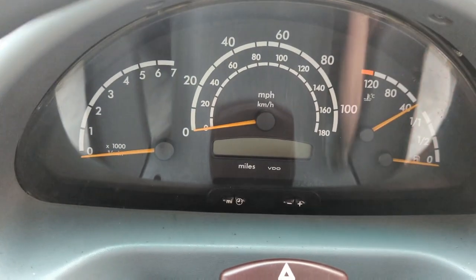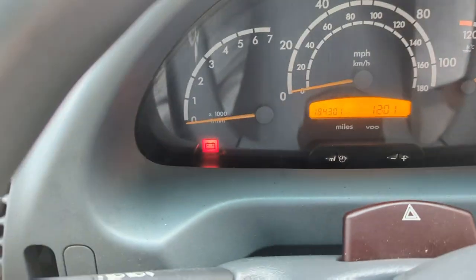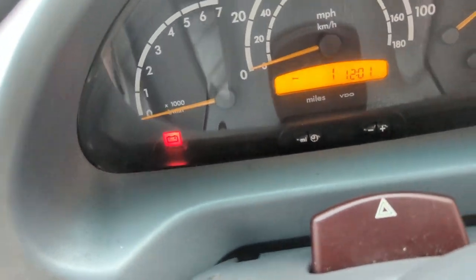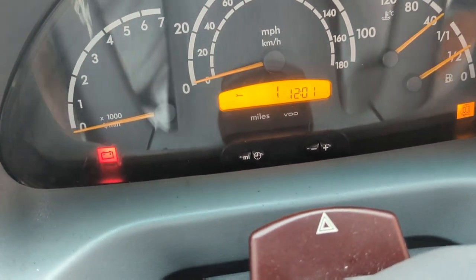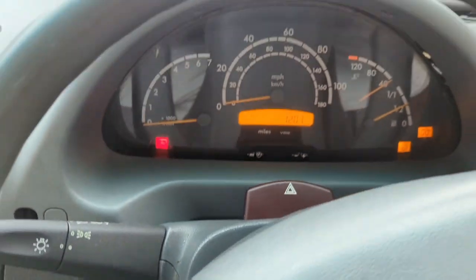Tight steering wheel. Here we go and it just won't come out. Like I said, this is a 2004 Mercedes Sprinter. I think it's very much similar to the one that one of the American car manufacturers use - the exact same thing.